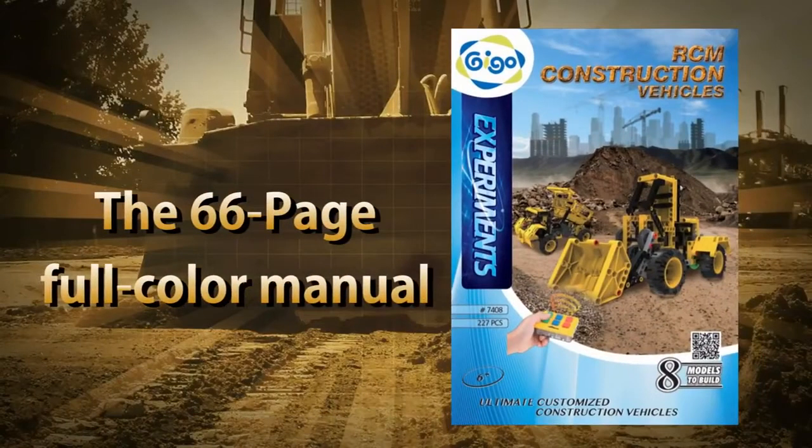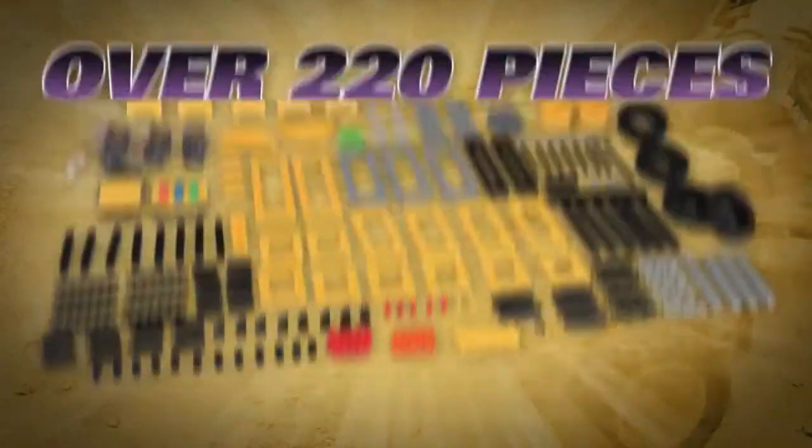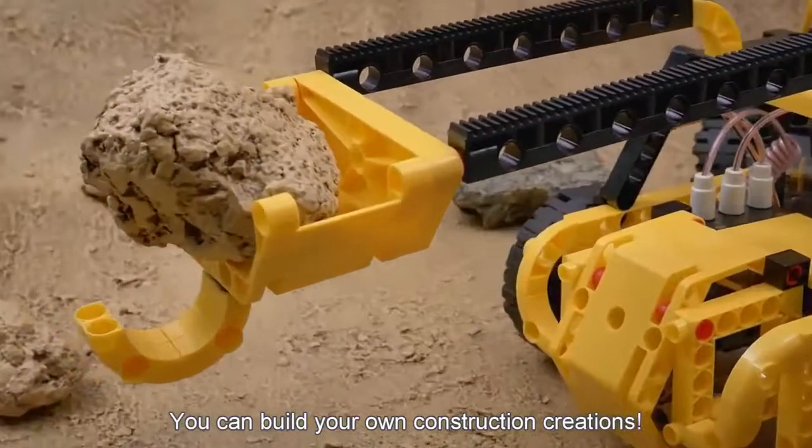The 64-page full-color manual provides step-by-step building instructions and teaches how real-life construction machines work. And with over 220 pieces, you can build your own construction creations.